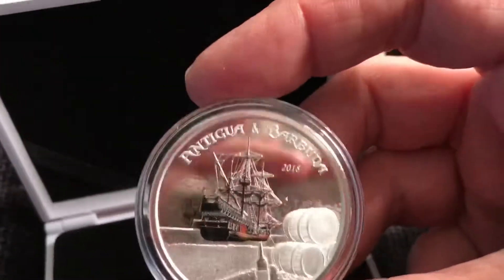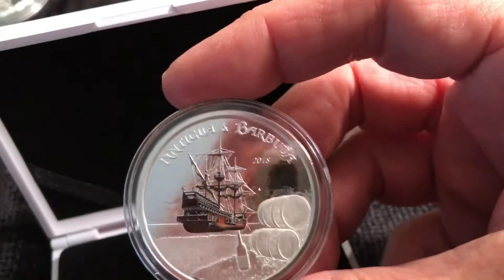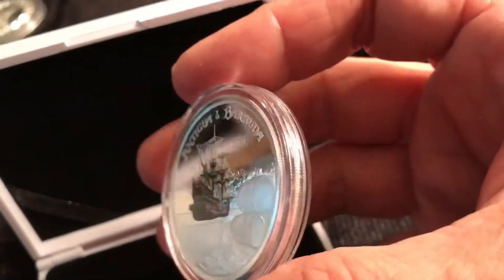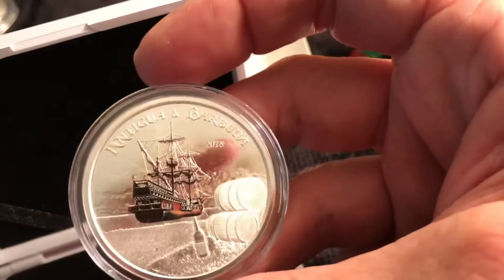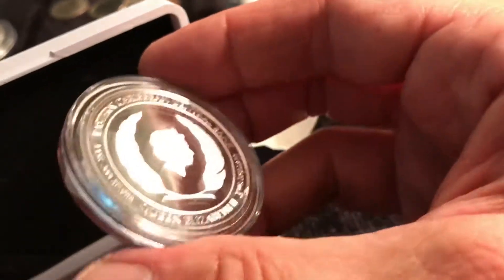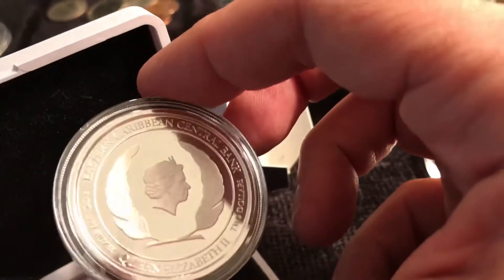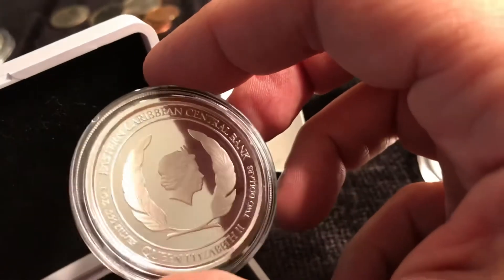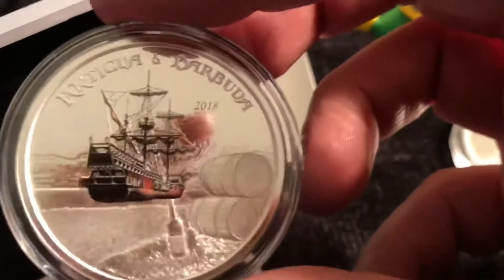It's a proof coin — not super deep relief, but the background and all the detail is pretty nice. Lots of layers, and it's very proof-ish with a nice cameo and all of the queen on the reverse.